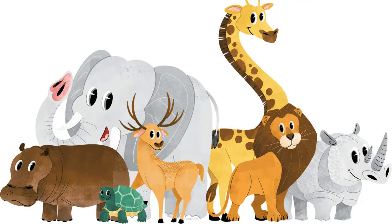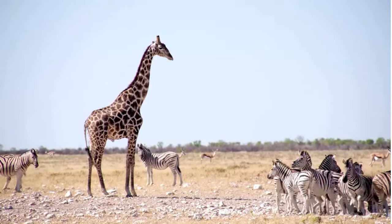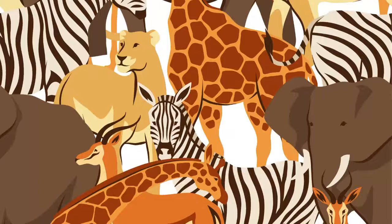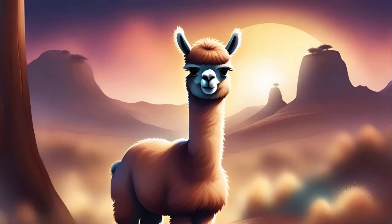How many of these animals can you name? Which is your favorite? What an incredible safari adventure we've had, my little explorers! From towering giraffes to stealthy leopards, the African savanna is teeming with life and wonder! Until next time, keep exploring and learning about the amazing world around us!